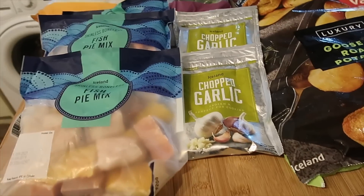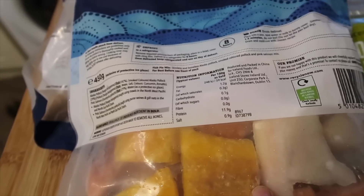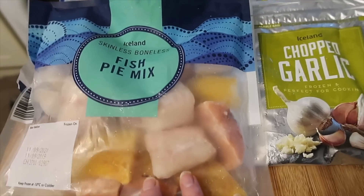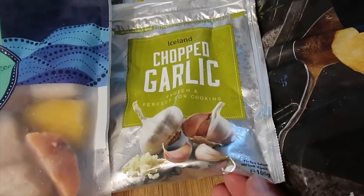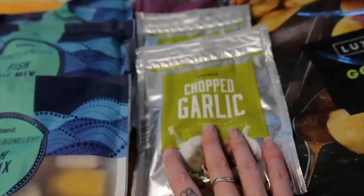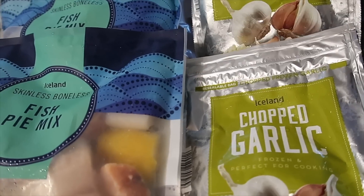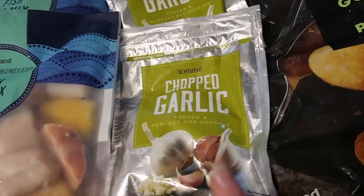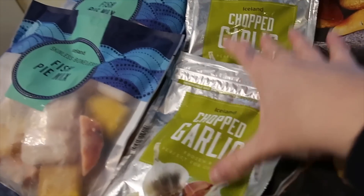Right, so I'm going to start off with what I got in Iceland. I got three of these fish pie mix - you get skinless and boneless pollock, smoked pollock, and pink salmon mix, and you get three for £10, so that works out quite well. I'm absolutely loving this chopped garlic at the moment - you get so much in there. I don't even know how many heads of garlic it would be. It's just really really good and I'm using it all the time now because it's so handy.